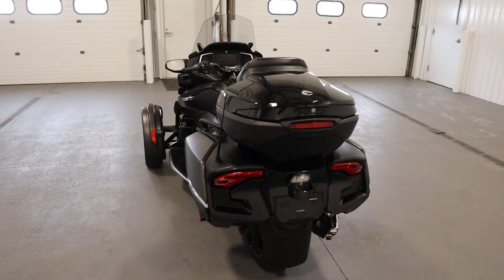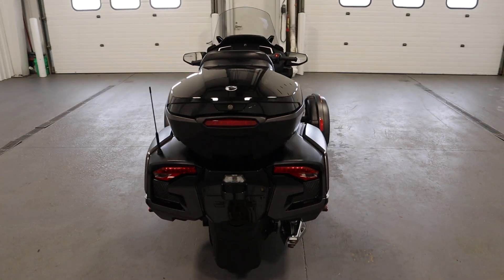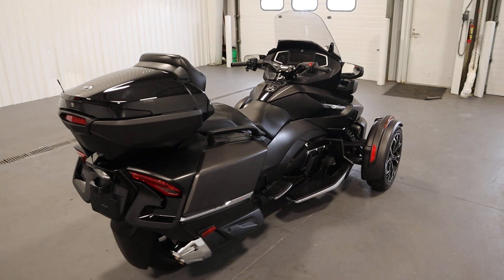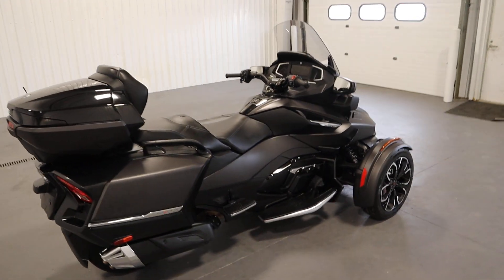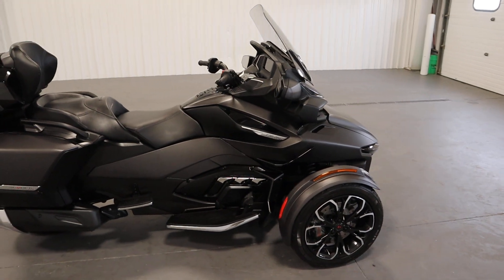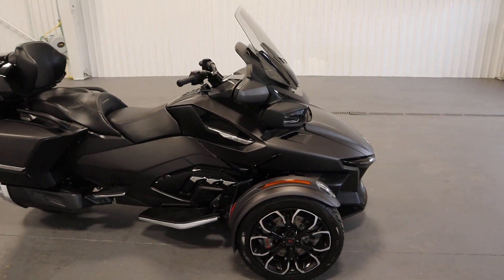This Spyder is powered by a 115 horsepower, 1,330 cc, Rotax liquid-cooled fuel-injected ACE engine. It has a 6-speed semi-automatic transmission with reverse.